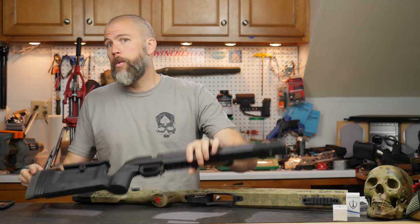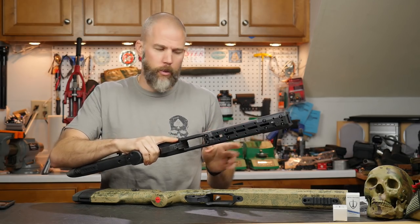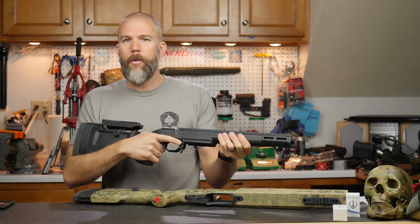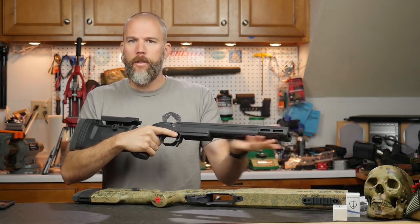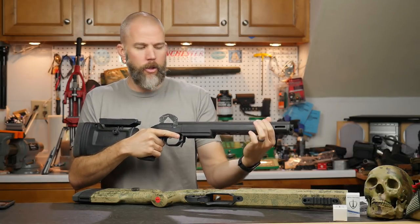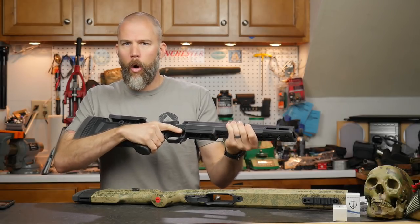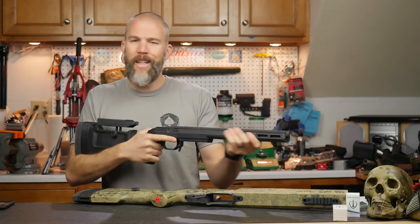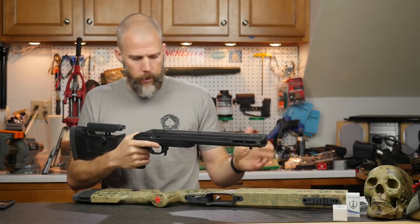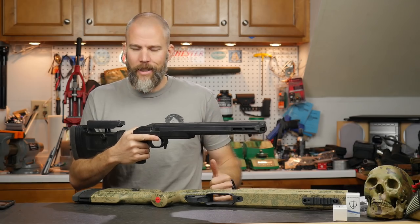The Bravo is not flimsy or flexible — I don't want anybody to misconstrue that. It is a different feel though, because the Bravo has a polymer forend screwed into an aluminum backbone. When you are holding it and maneuvering the rifle around, it feels completely different than the fiberglass forend on the A6.